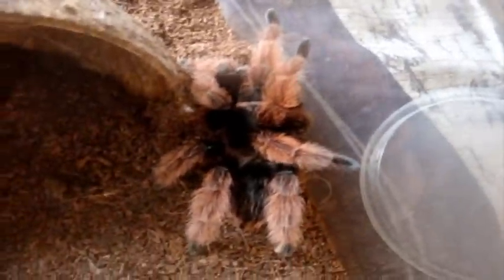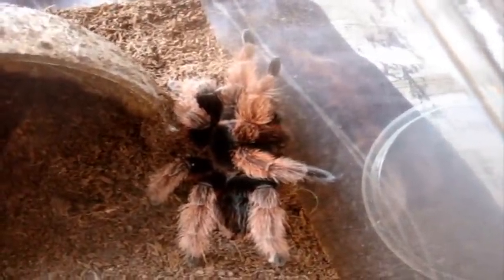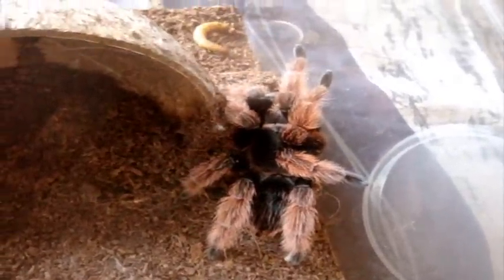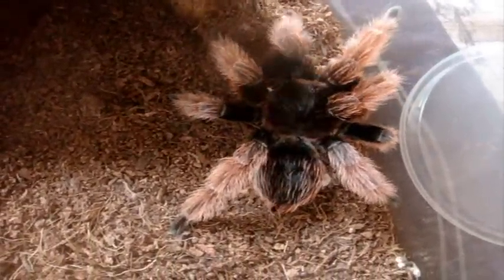Alright, this is Petunia, Brachypelma klassi, the Mexican Pink. Sure looks like a gorgeous specimen. Nice. Beautiful.